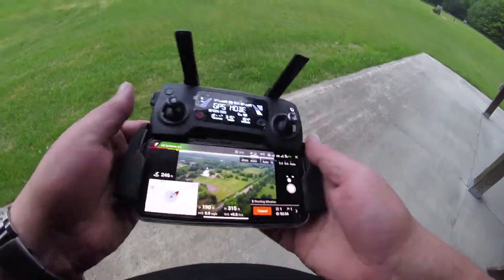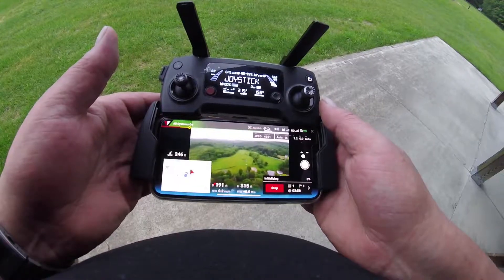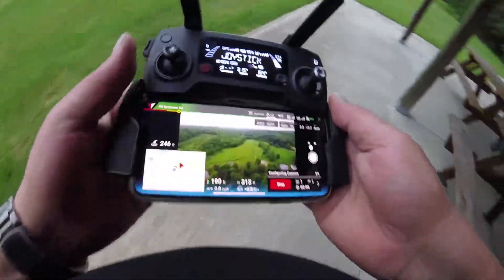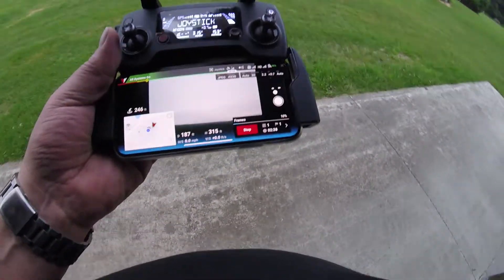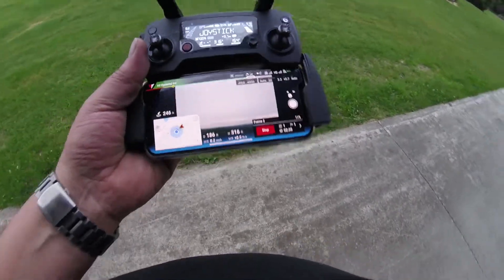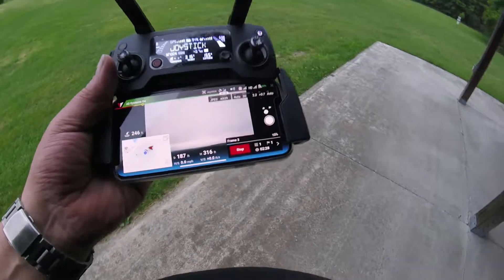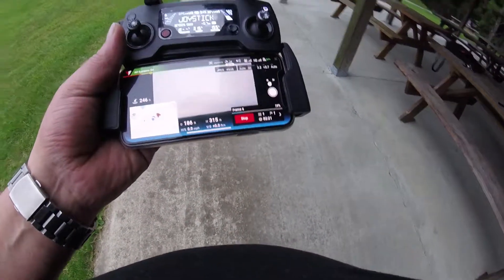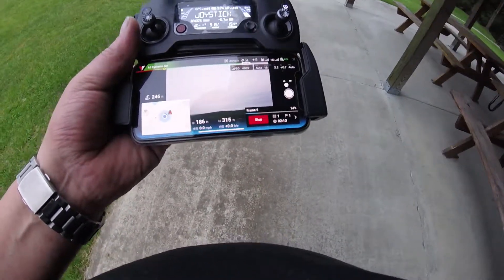Three, two, one — starting mission. There we go, all right, that worked! That's what I was worried about — whether it was gonna autofocus — and it did. This thing takes amazing 360s.